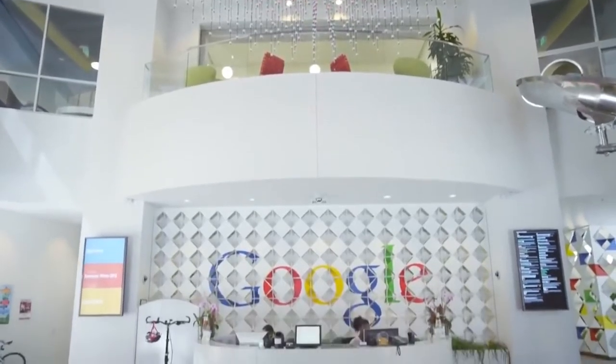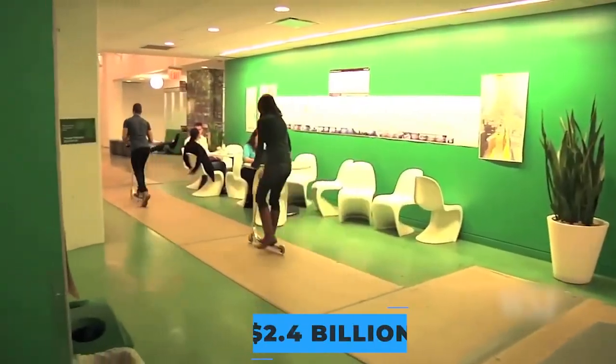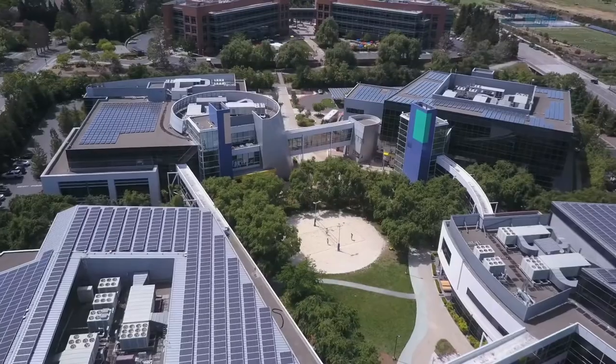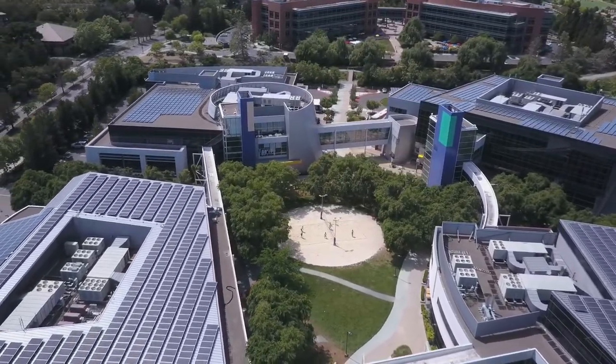What did all this cost? This site alone cost the firm around $1 billion, and that was in the same year as the $2.4 billion acquisition of the New York Chelsea Market. With the astonishing amount of money likely spent on food and other maintenance, this works out to be one of the world's most expensive headquarters.